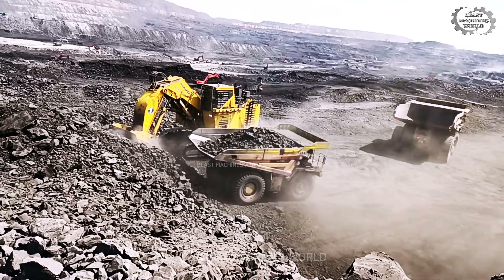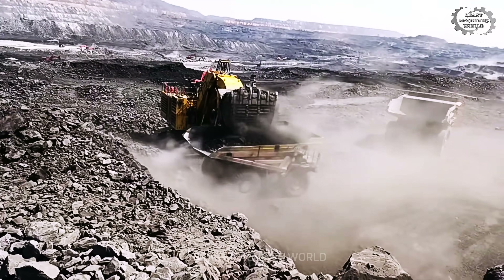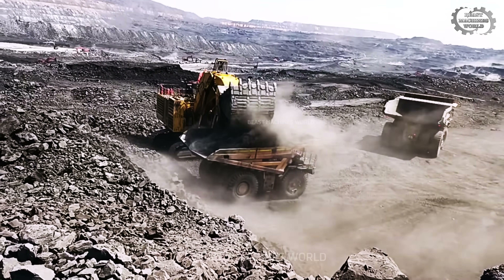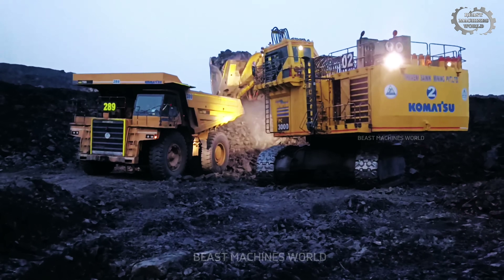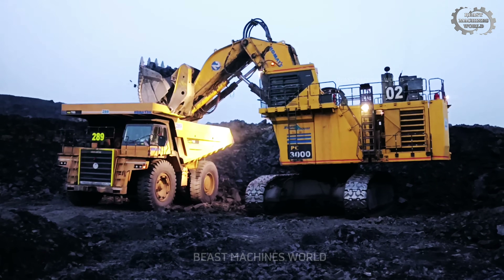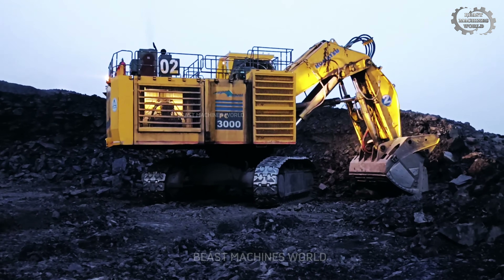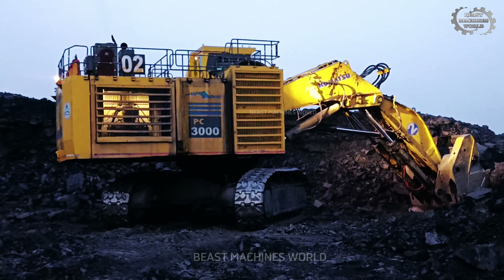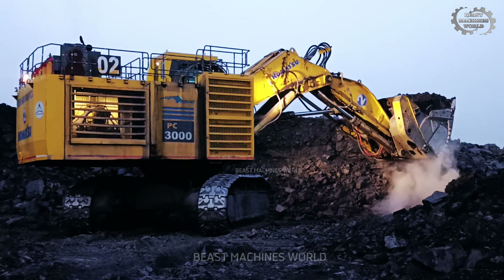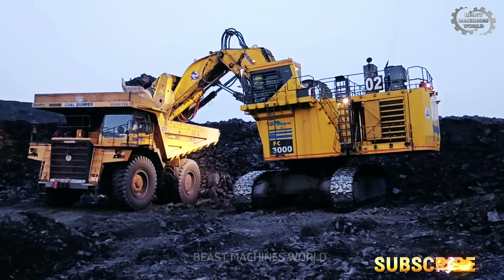Ever seen a beast like this? The Komatsu PC 3000 tips the scales at 265 tons, with a bucket big enough to scoop up two trucks at once. It's powered by a 1,260-horsepower turbocharged engine, optimized to run strong even when the sun's going down. But here's what really counts: the operator in that cab, guiding every move with total focus.